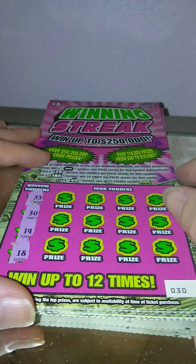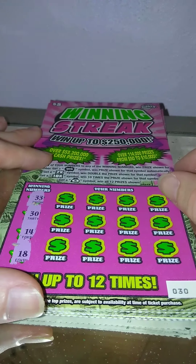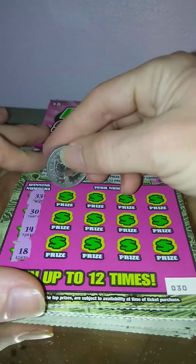Guys, this is part three and so far we had a total of 145 winners. Hopefully we'll get some more. We're looking for 33, 30, 14, and 18. Let's go.